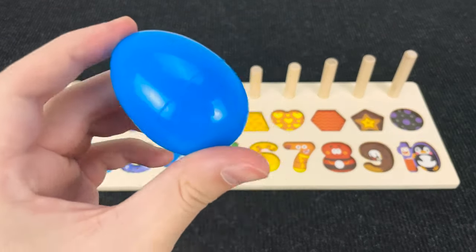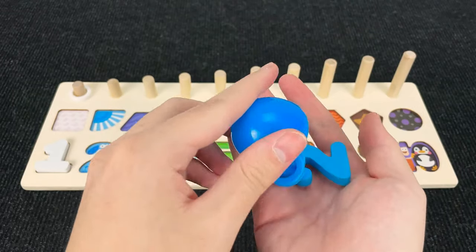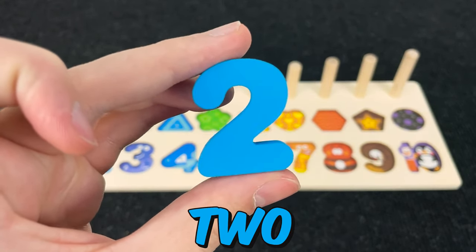It's a blue egg! Let's open it! Wow! What is it? Let's take it and... Alright! And now we found a number two! Number two!